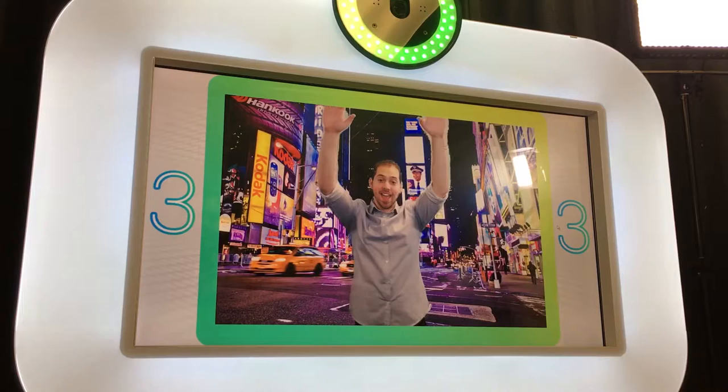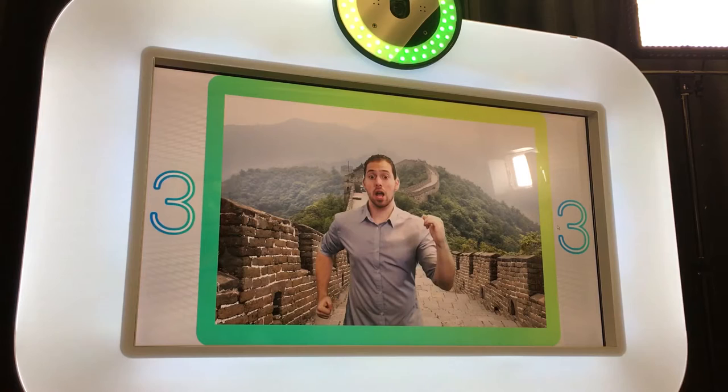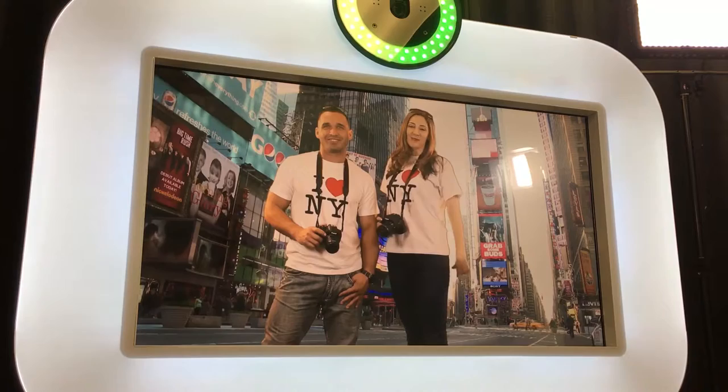Put your hands up — 3, 2, 1. Pretend you're in love — 3, 2, 1. Walk like an Egyptian — 3, 2, 1. Run on the wall — 3, 2, 1. Great job. Photo booth travel without a passport — my favorite way to fly. Now take your choice of prints.